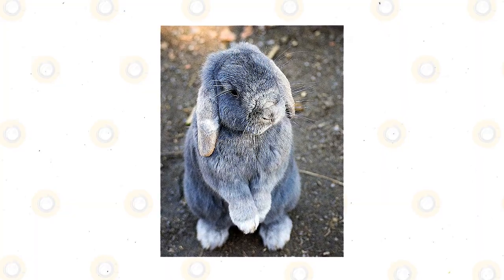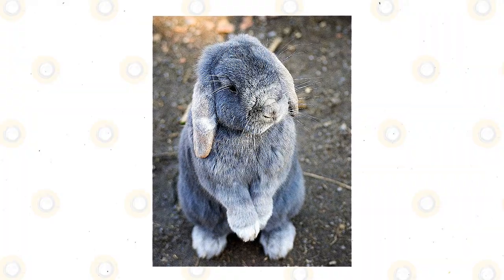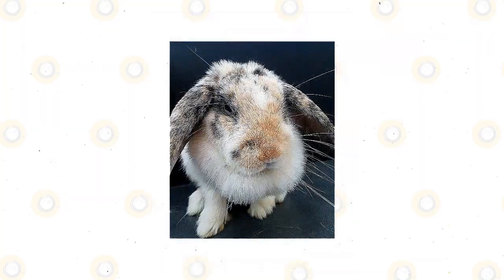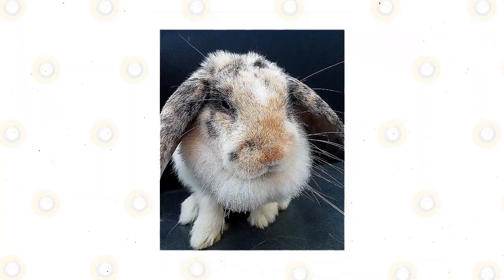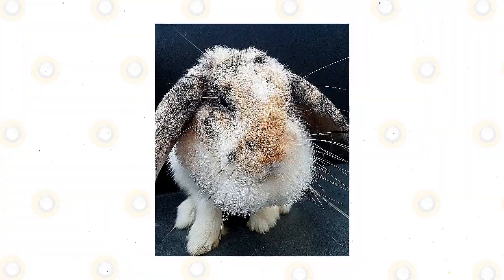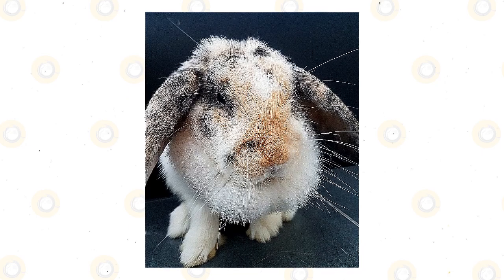Weighing only between 2 to 4 pounds, these fluffy little bunnies have the traditional floppy ears of a Lop breed and will fit well into any home. Fortunately, the Holland Lop Rabbit does not have very high care needs and is an easygoing rabbit. If you're interested in learning more about this rabbit and seeing whether they might be the breed for you, keep watching this video.